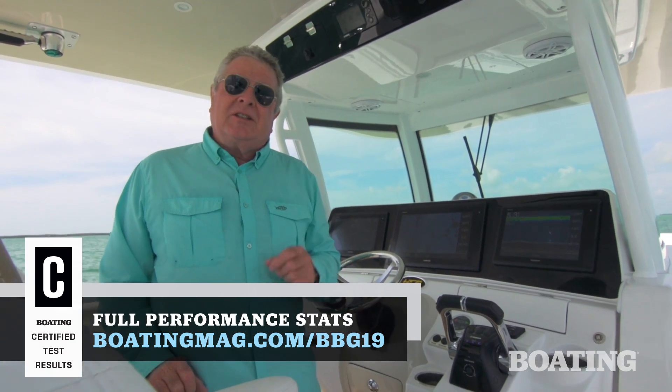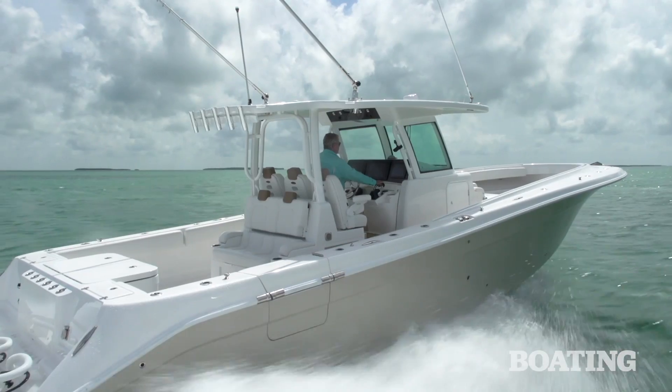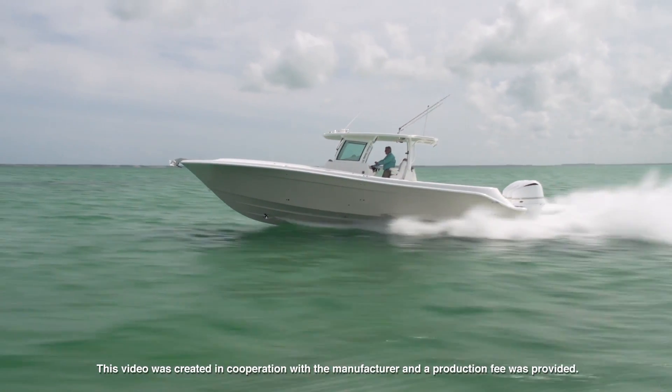I'm Randy Vance. This is the HCB Center Console Yachts 39 Speciale.